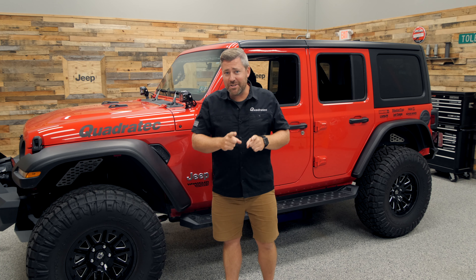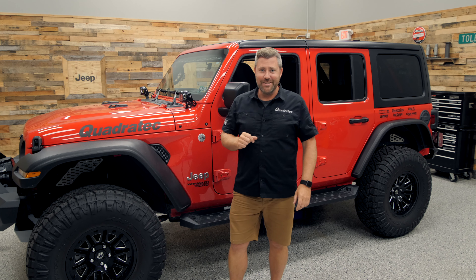You could be very soon calling this Jeep your very own. Until then, I'm Rob — I'll see you out on the trail.